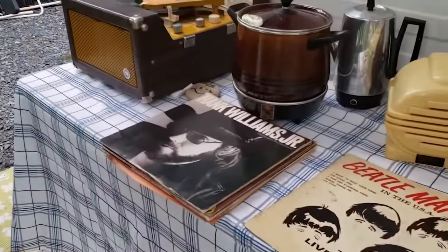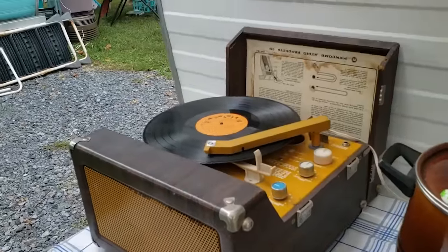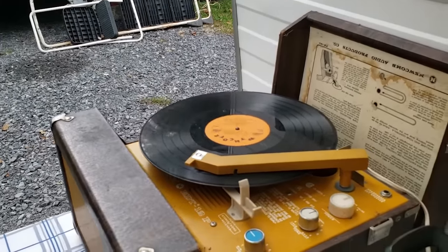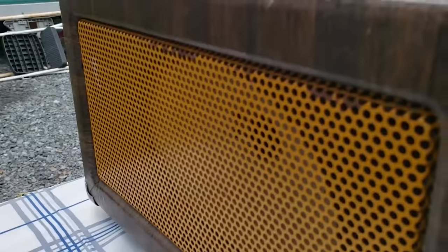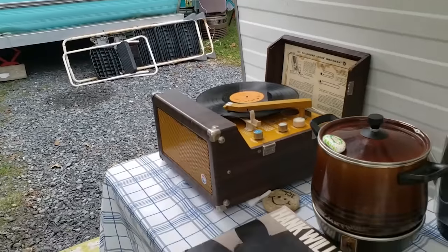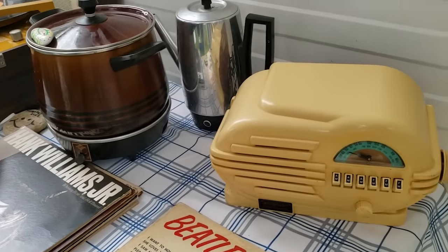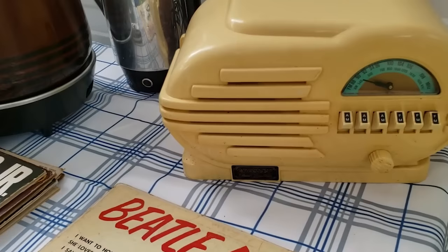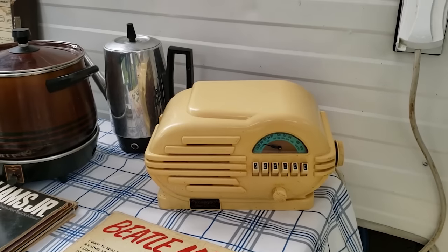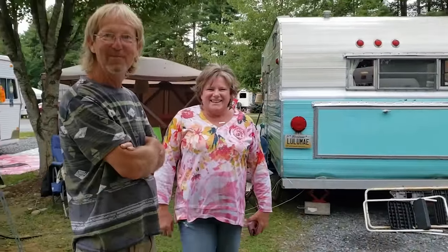Oh my god, this is why you come to vintage shows — because you get to see things you don't see anymore. He's actually playing this vintage radio. Kids watching the channel: this is music coming out of this box right now. A little boy told me, 'That's the biggest CD player I've ever seen in my life!' The crockpot works, the radio works. Did you ever see this radio in your grandma's house growing up? These guys kept this stuff in good condition so that generations now can enjoy it.